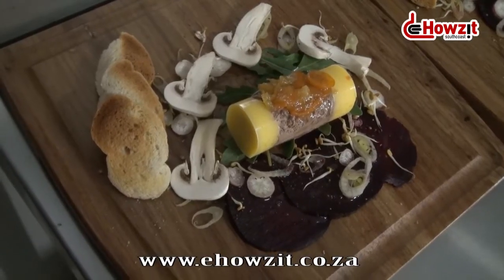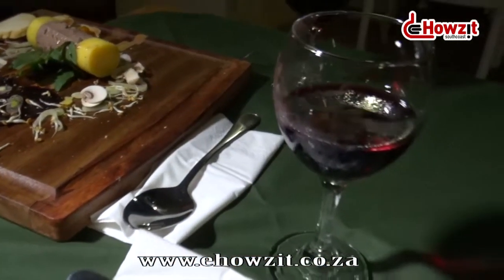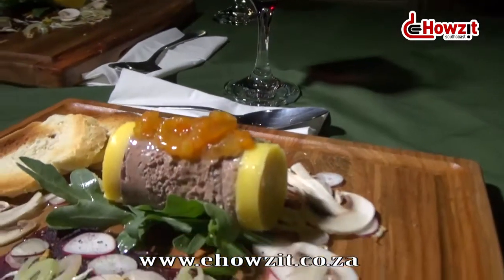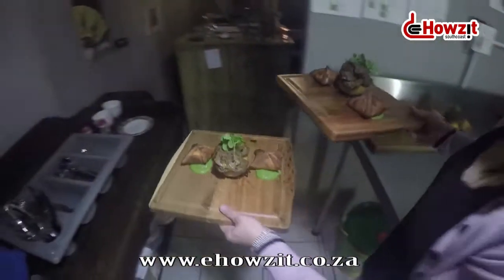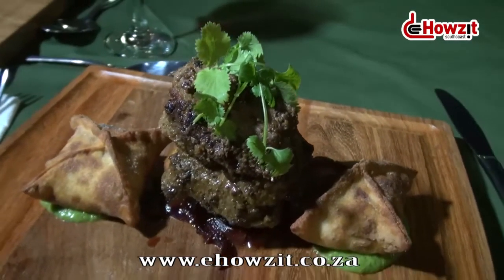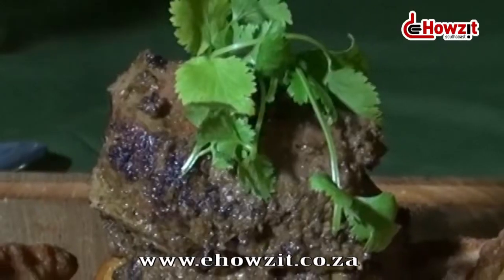As a starter, we had a free-range duck liver pâté served with a kumquat marmalade and a beautiful root vegetable carpaccio. Then for main courses — what we called spring lamb, spring in inverted commas — we did a curried lamb shank pasty done in a hot crust pastry.